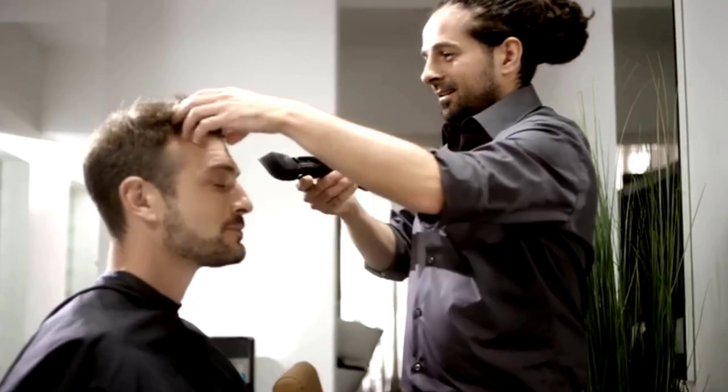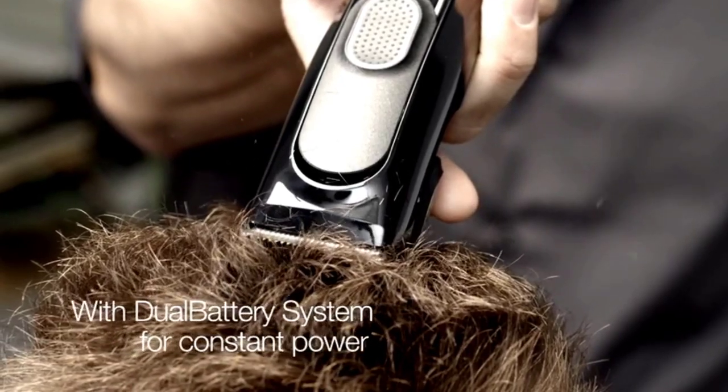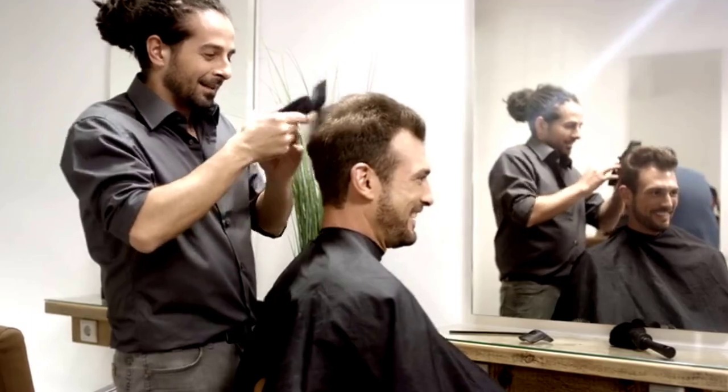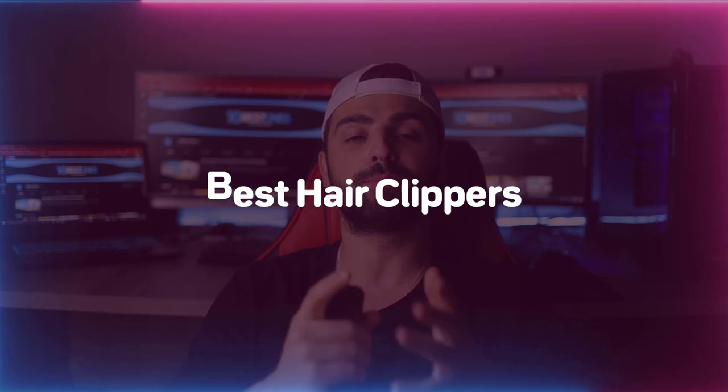Do you want to avoid waiting in line at your local barbershop, or do you simply dislike the whole routine of going weekly and want to take matters into your own hands? Then this video is for you! I would still highly advise hitting the barbershop for the dopamine boost — I can't lie, I like how fresh my barber makes me look. But in today's video, I've rounded up what I think are the best hair clippers. Check out the links in the description for the most up-to-date prices. Let's get started!